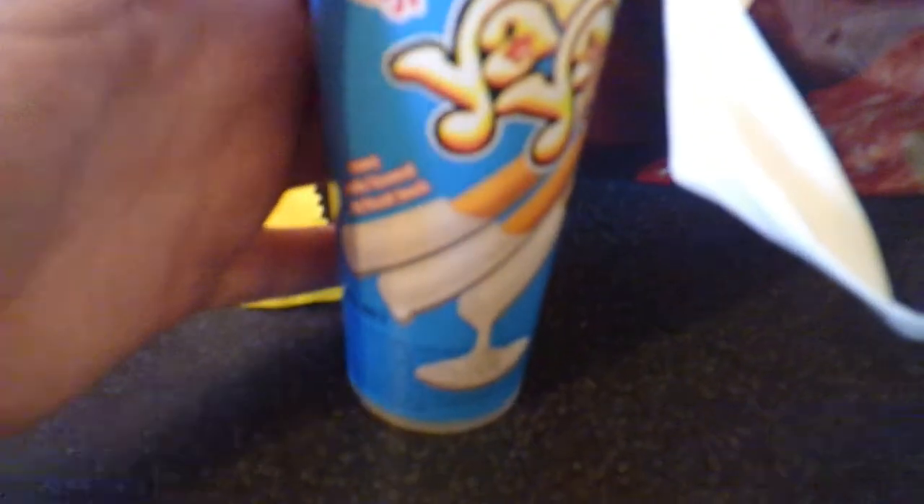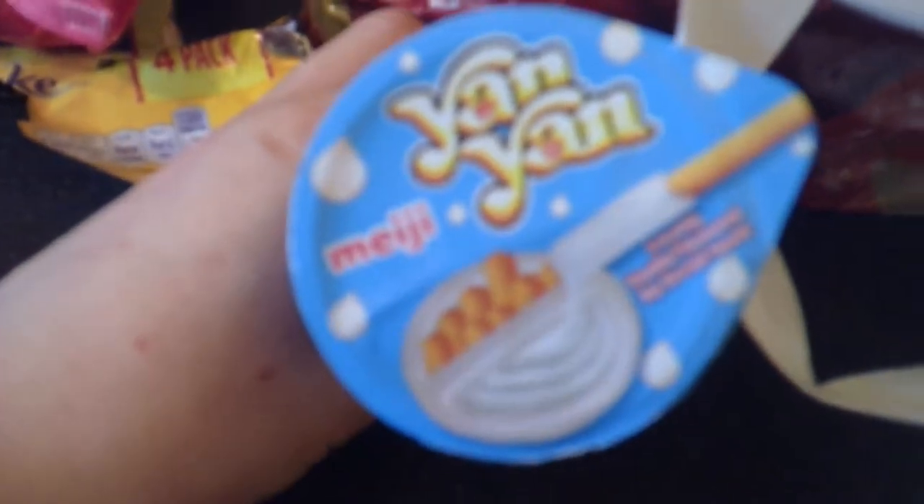Oh, there's something different. Yam Yams — some sort of bread sticks with some dip at the side. What flavour is it, does it say? Creamy Vanilla Flavoured Dip Biscuit Snack.